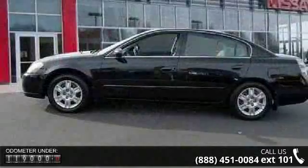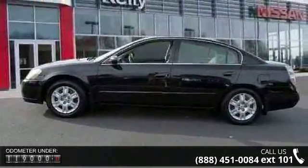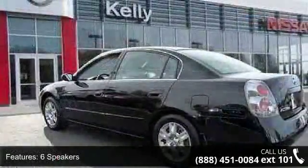This vehicle's top features include 6 speakers, air conditioning, rear window defroster, power steering, and power windows.